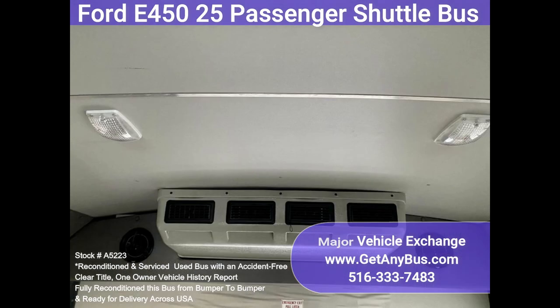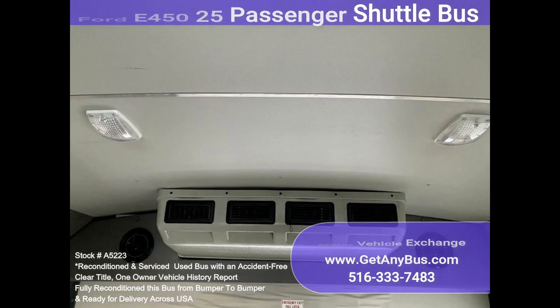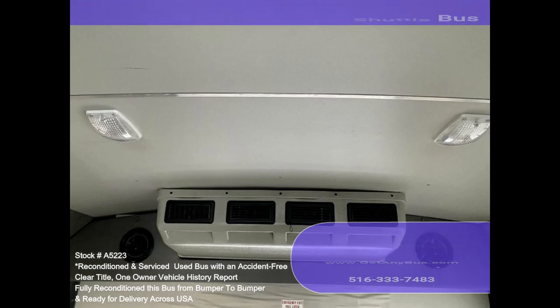The high-capacity AC, front and rear, blows strong and cold, while the heat works well for both front and rear.